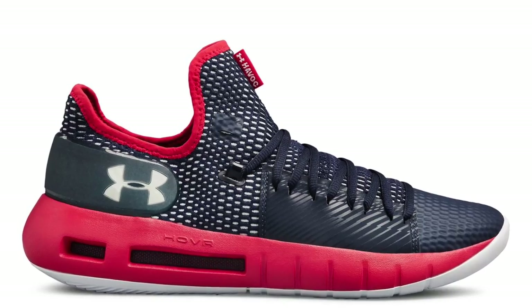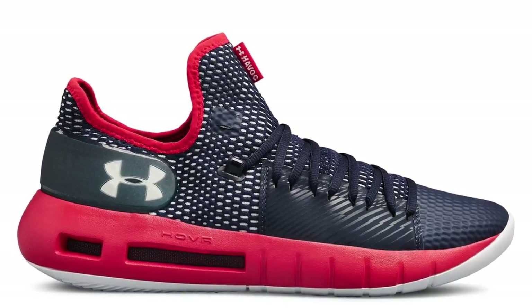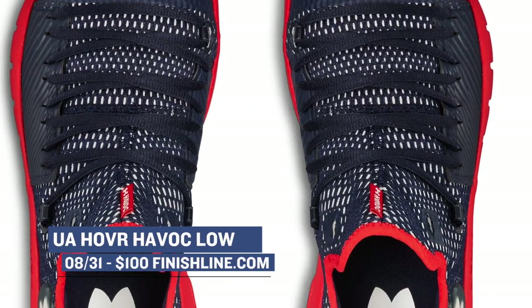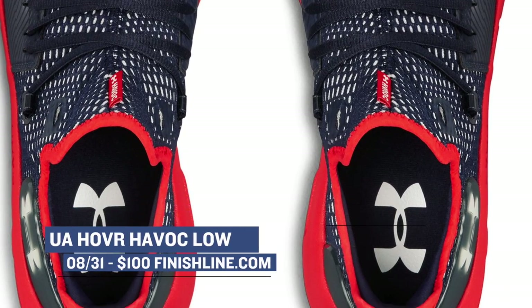Heading over to Baltimore, Under Armour is dropping the top on the Havoc and bringing a new colorway of the Havoc Low. If you've been following Under Armour lately, you know that they've been using Hover Foam, and it works really, really well. Those will be available in navy or gray for $100.